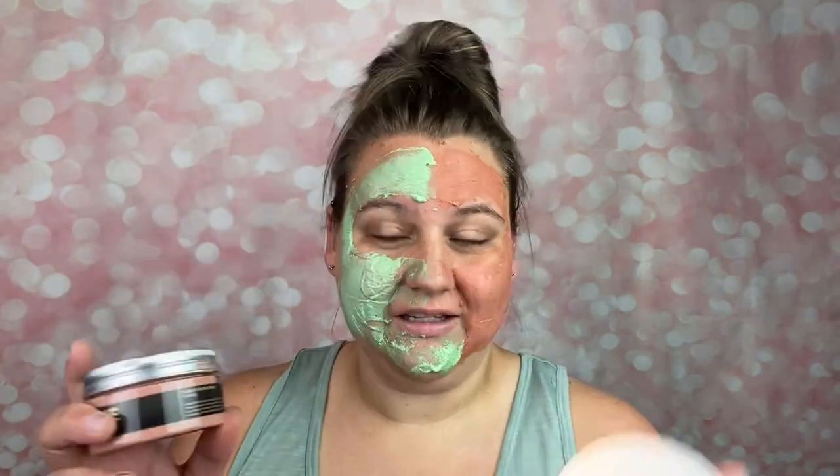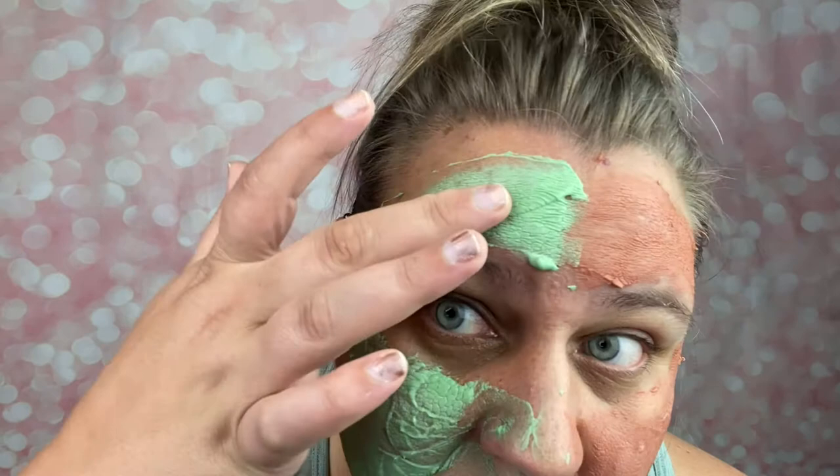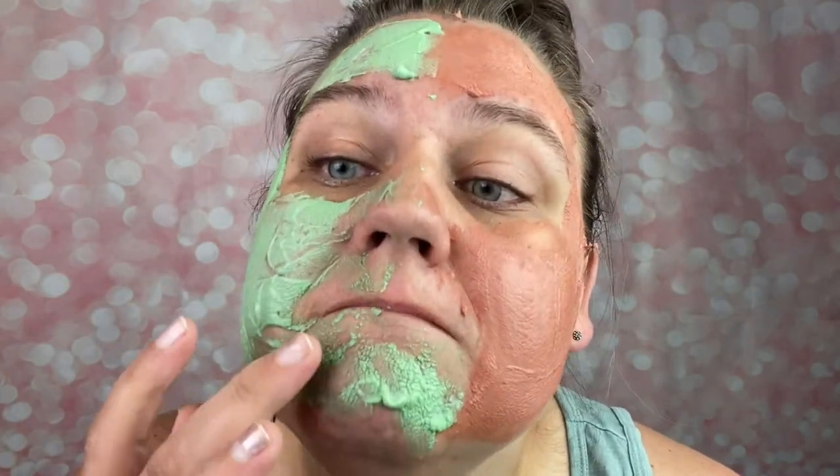It looks and feels really good so far. We've passed the 20 minute mark for both the black tea and green tea mud masks. I love mud masks in general — it feels so good. Some spots dried, some not quite, but I'm going to go ahead and rinse this off and then give our results.